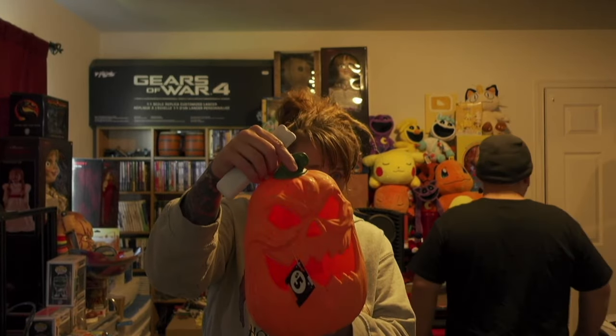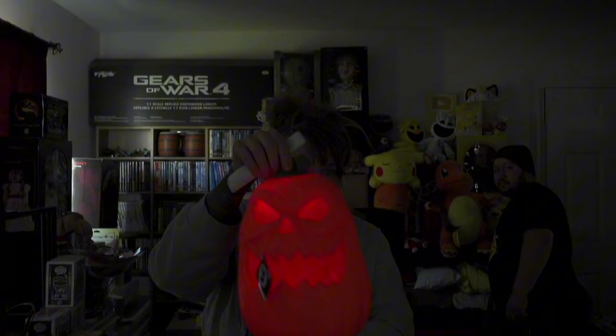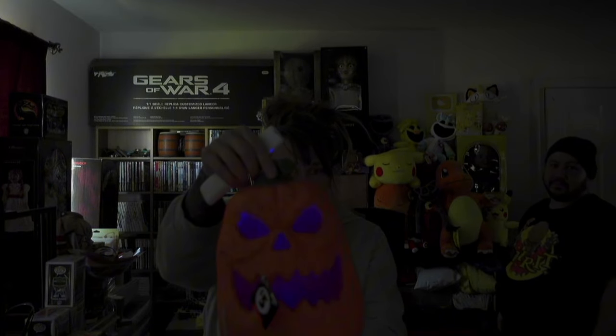Shut off that light so it can show better, so they can really get the visual effects. There you go — you see how it's like multi-lighting up, different colors all at once? Spoopy!